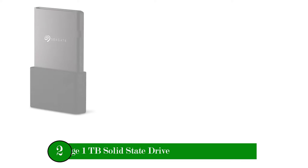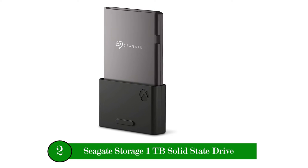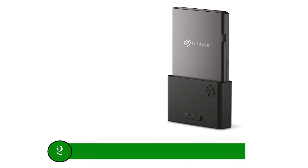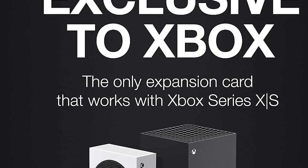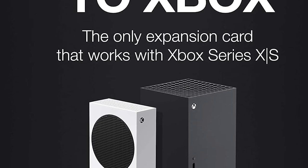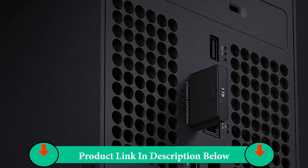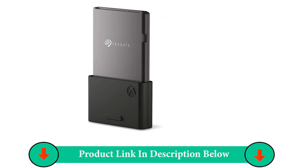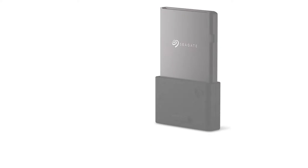Number Two Product: Seagate Storage 1TB Solid State Drive. Seamless gameplay — designed in partnership with Xbox to seamlessly play Xbox Series X/S games from the internal SSD or the expansion card without sacrificing graphics, latency, load times, or frame rates. High capacity: 1TB of storage increases the overall capacity of the Xbox Series X/S. Collect thousands of games across 4 generations of Xbox without sacrificing performance.